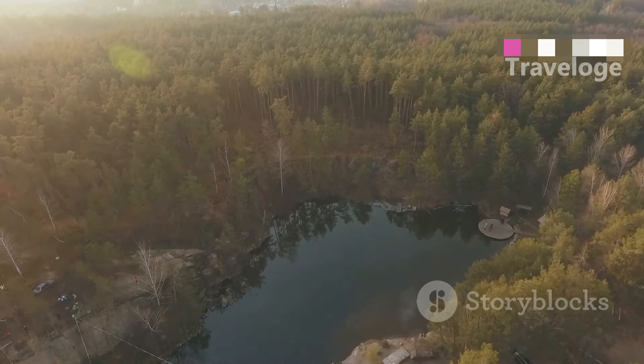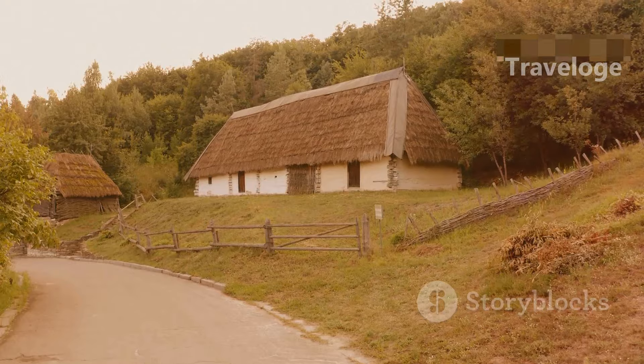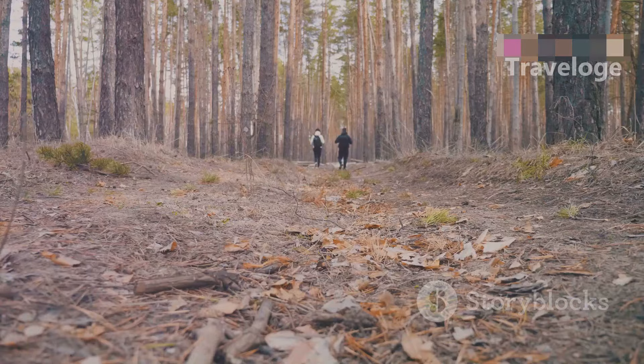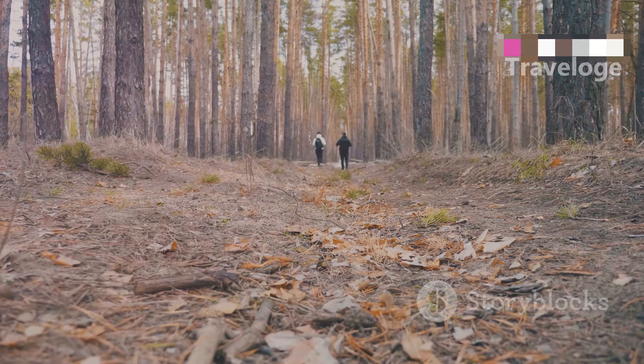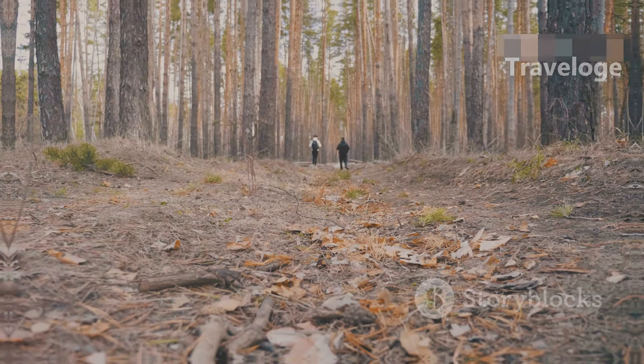For nature lovers, Aukštaitija National Park offers stunning landscapes, diverse wildlife and the chance to explore traditional villages. Hike through lush forests, paddle down tranquil rivers or simply enjoy the peace and quiet of nature. Immerse yourself in the local culture by visiting artisans who craft traditional wooden objects and other handicrafts.